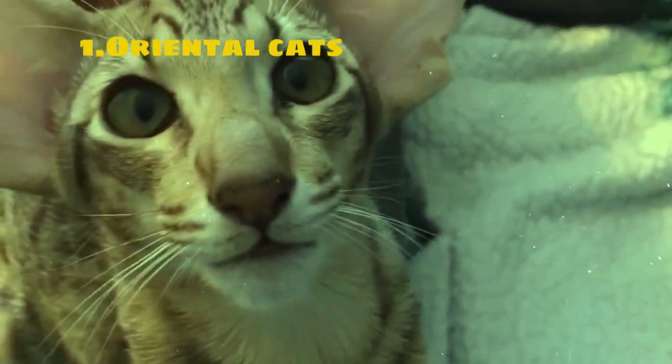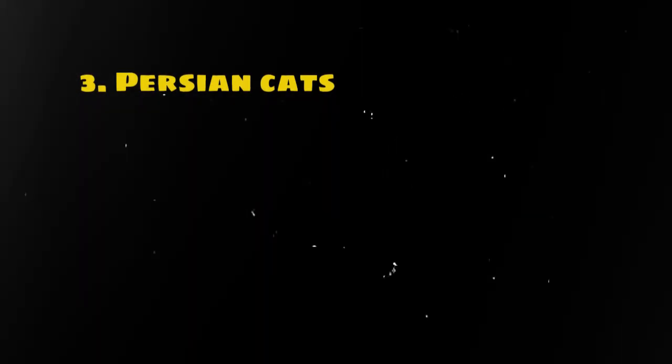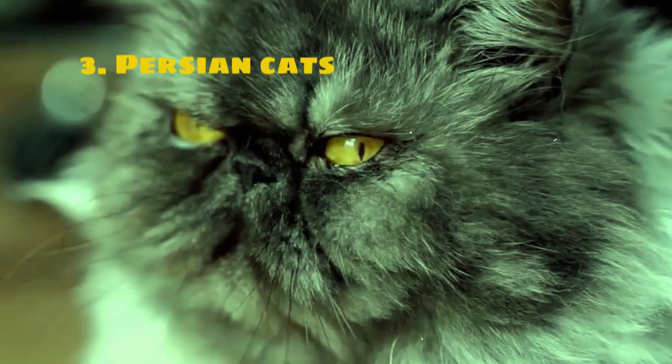Overall, Oriental cats make suitable companions for individuals seeking an intelligent, energetic, and affectionate pet. Persian cats are one of the most popular and recognizable breeds of domestic cats worldwide.